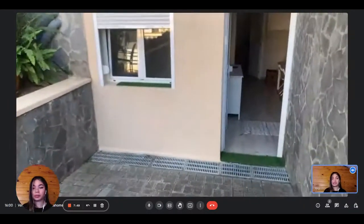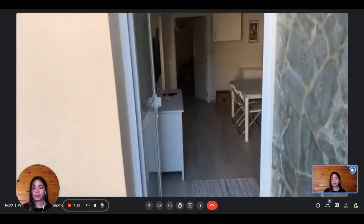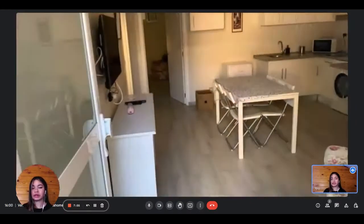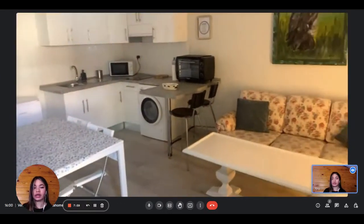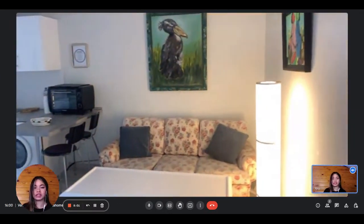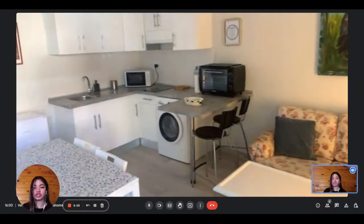Now we're going to visit the apartment itself. It is located on the ground floor. When we enter, we very directly have access to the living room and kitchen area. You have the couch, which is very nice and comfortable, and nice decorations on the walls.